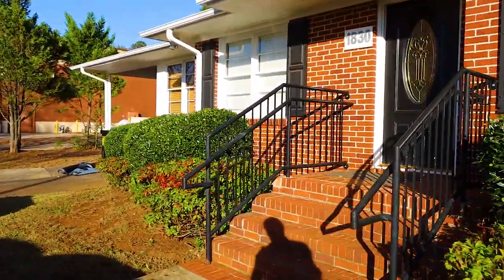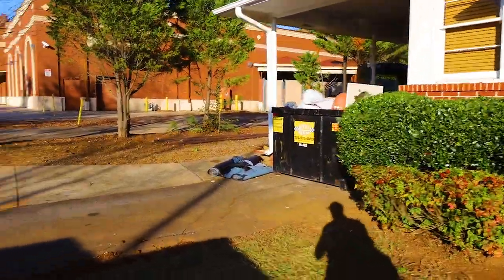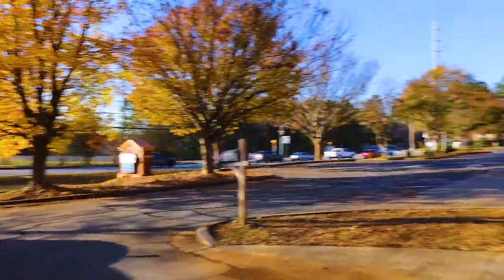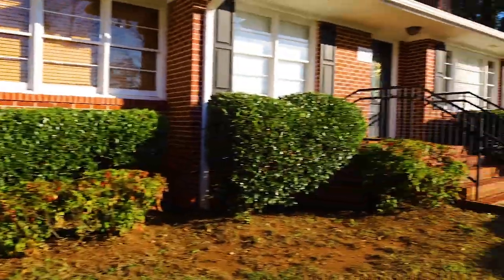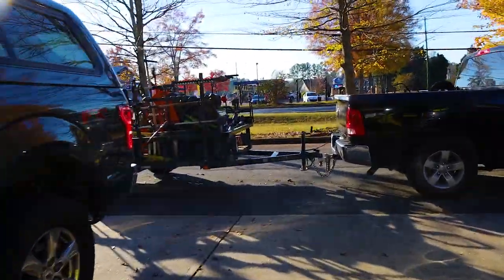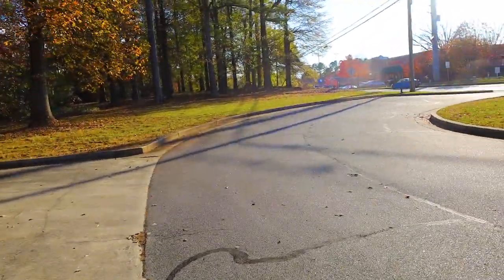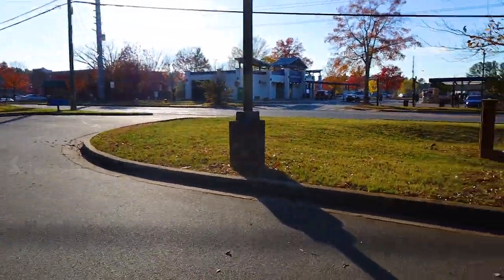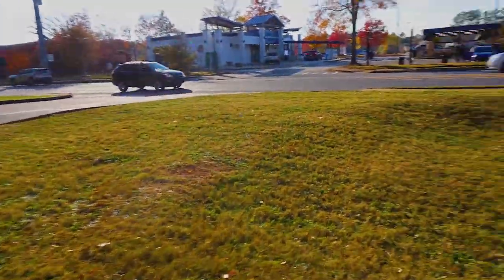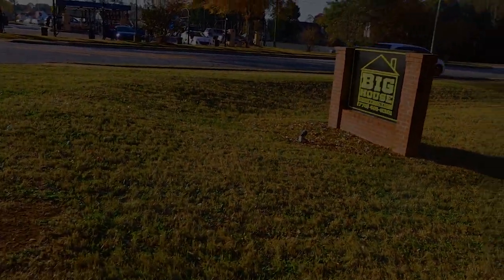We got it looking good and we're going to get some pine straw down. I'd prefer mulch, but those roots from the plants are going into the yard and we can't put a border around mulch, so pine straw would be more ideal for this job. Just walking the property now, making sure everything looks good, no trash or debris — we got everybody looking nice.